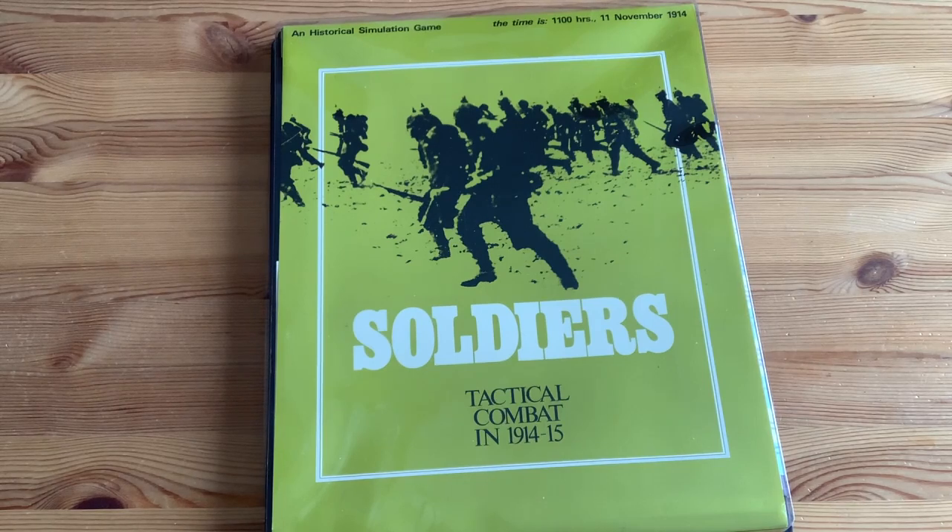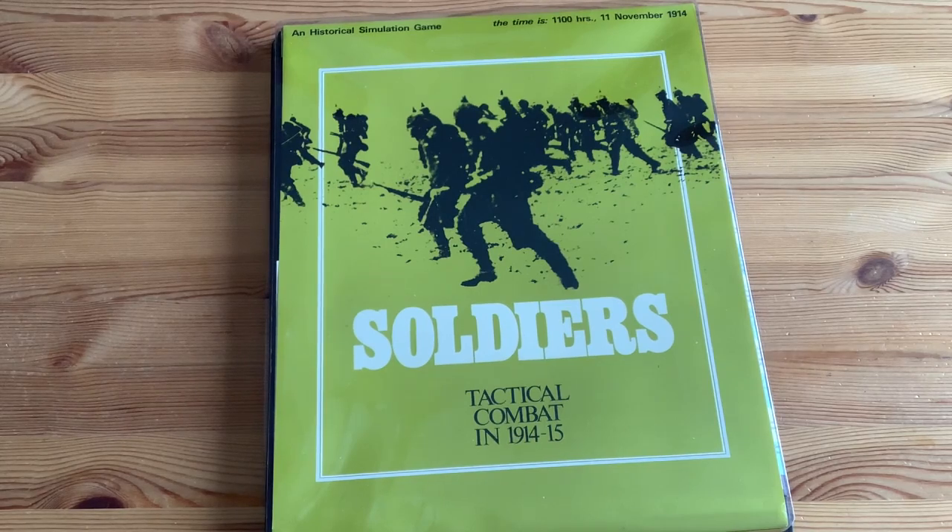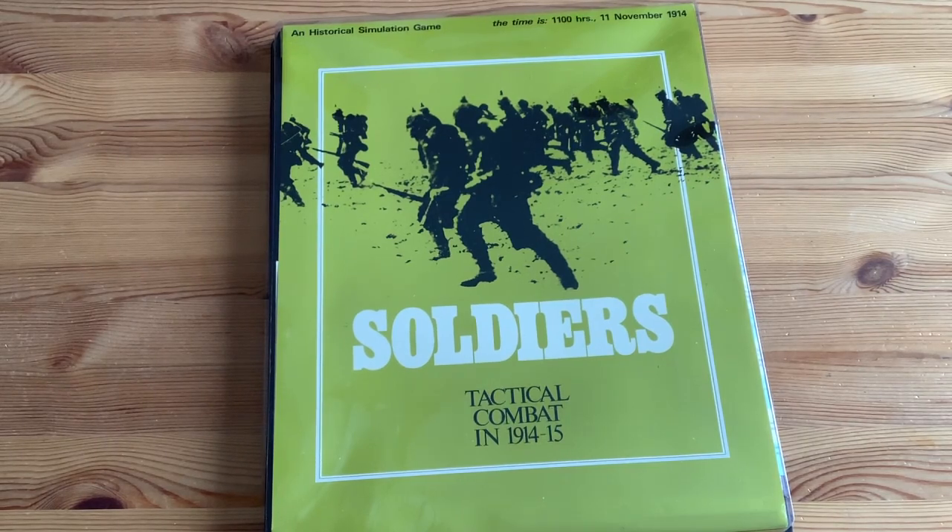Back in 1972, I was not that interested in World War I. I had played Avalon Hill's 1914, but World War I games I really had no experience in. Now in the last few years, I've become very interested in World War I, enjoying very much The Lamps Are Going Out from Compass and Paths of Glory from GMT.